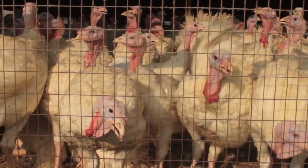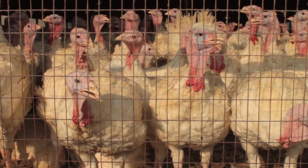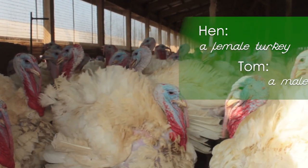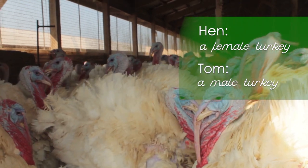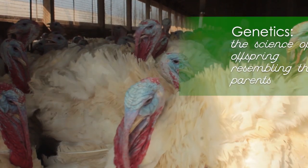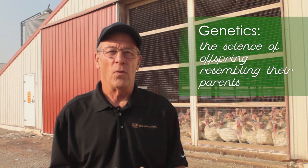When we get a turkey, they weigh about two tenths of a pound, and 19 weeks later, miraculously, they weigh 42 pounds. That's all done through proper nutrition and the genetics that have been developed to allow the bird to grow and to produce the white meat that is required in the United States.